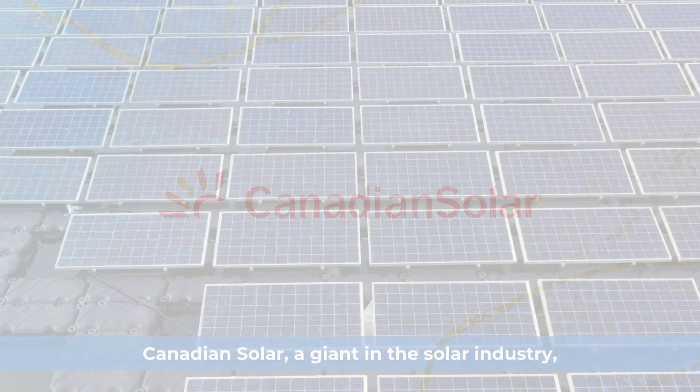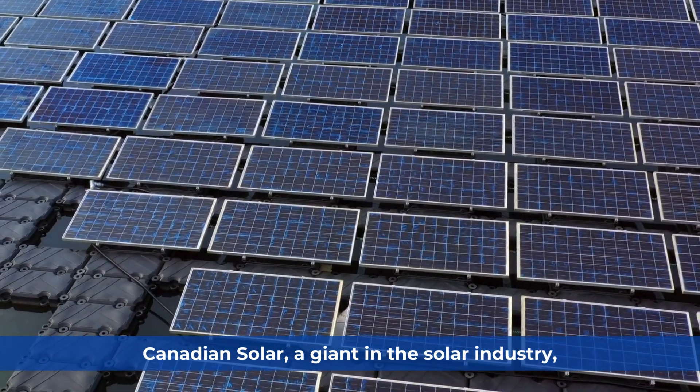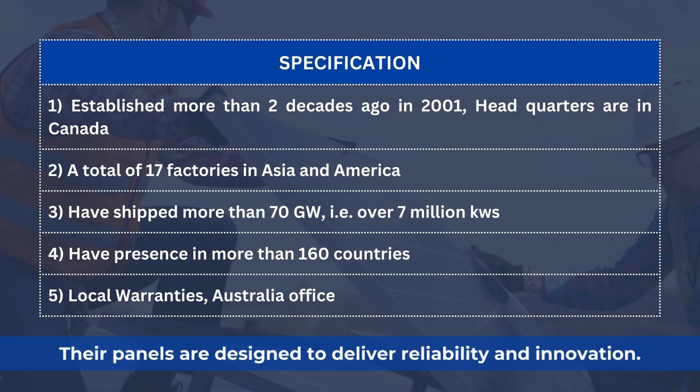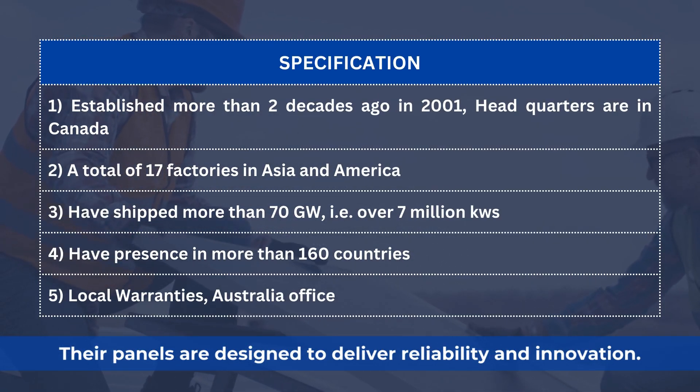Canadian Solar, a giant in the solar industry, offers a range of high-performance products. Their panels are designed to deliver reliability and innovation.